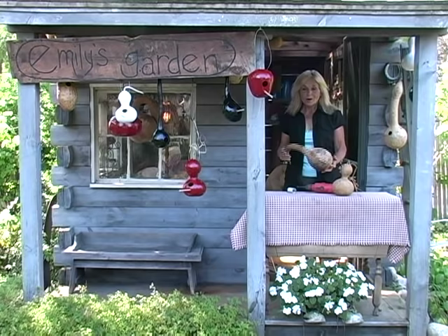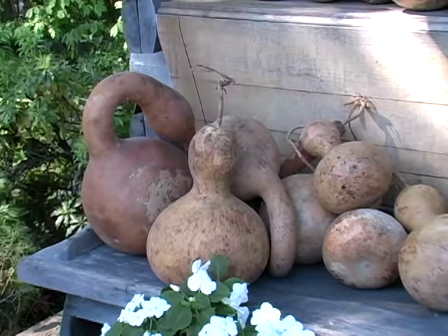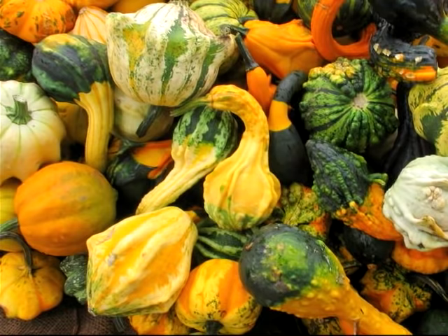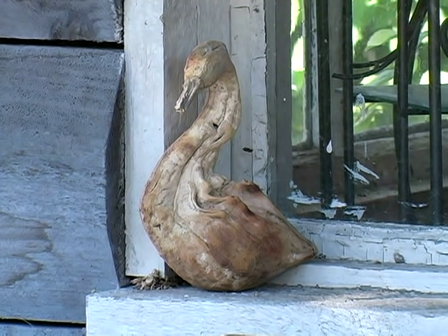Once you've grown, dried, and cured your gourds, that's when the fun begins. There are two basic types grown and used decoratively: soft-skinned and hard-skinned. For thousands of years, gourds have been grown and used as useful utensils. Soft-skinned gourds are colorful and grow in odd, fun shapes that are often used in fall decorations. They can also be dried and saved, although their bright colors will begin to fade in a few months.